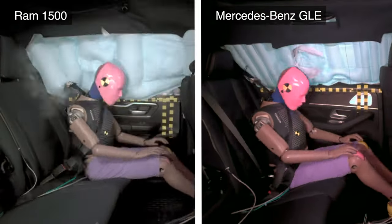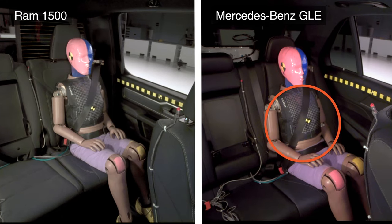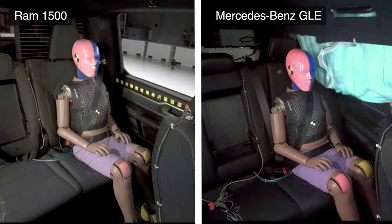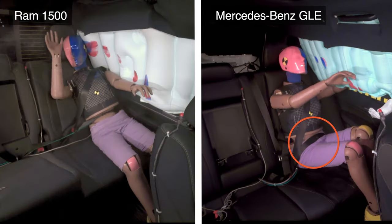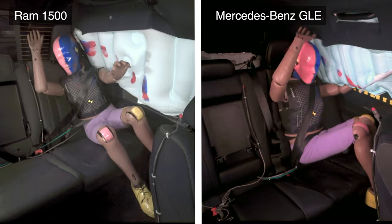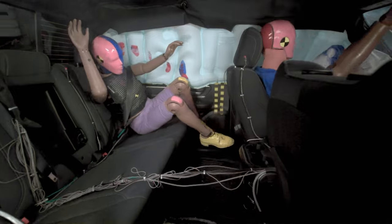We can see that the Mercedes takes proactive steps as soon as the vehicle detects a collision. First, it activates the pre-tensioners to remove any slack from the seatbelt and ensure the occupant is well positioned to minimize injuries. And secondly, it deploys the side curtain airbag early to ensure the occupant's head is shielded from hard surfaces. The seatbelt in the Mercedes remained firmly on the dummy's pelvis, whereas in the Ram it dangerously shifts from the pelvis onto the abdomen. The dummy in the Ram also recorded an extremely high risk for injuries to the head, neck, and chest.